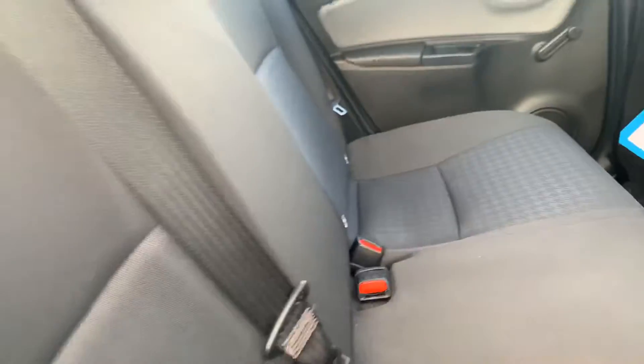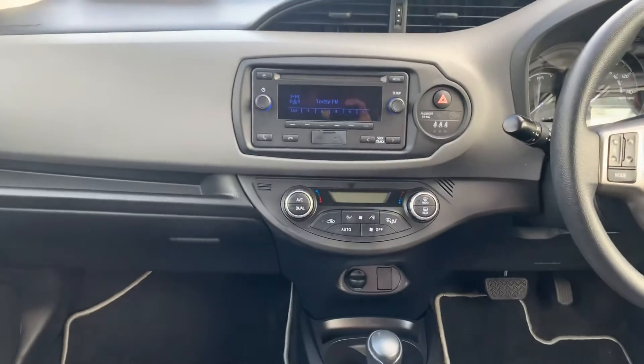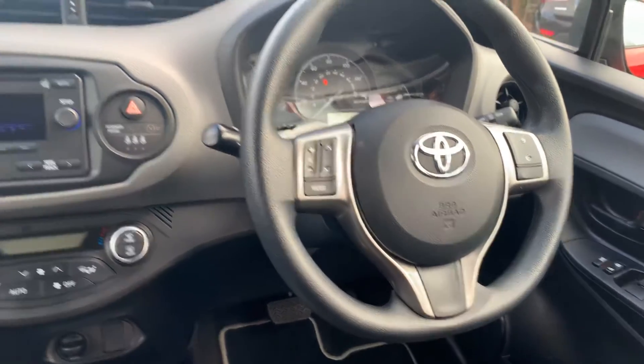There are two ISOFIX points in the rear. The car also has a CD player, dual tone climate control, Bluetooth to the steering wheel, and Toyota Safety Sense.